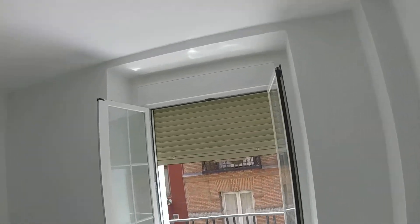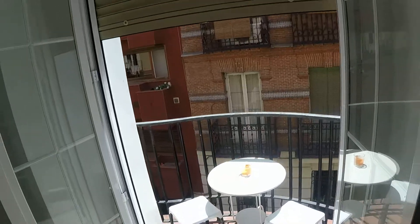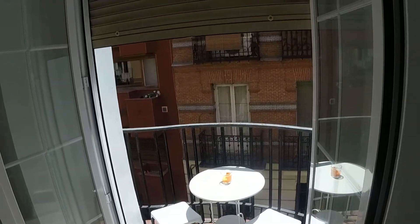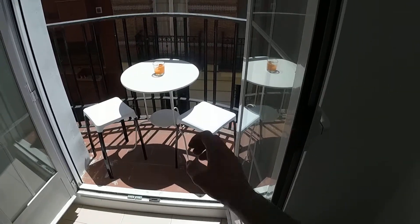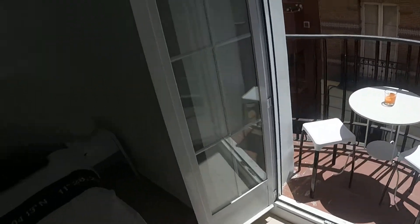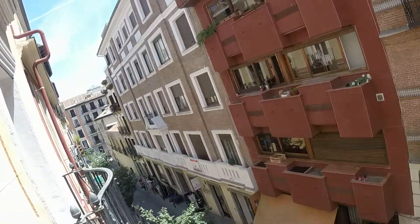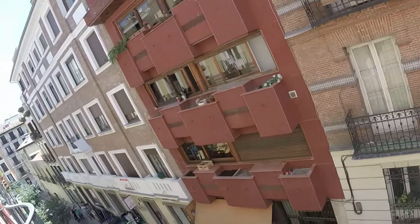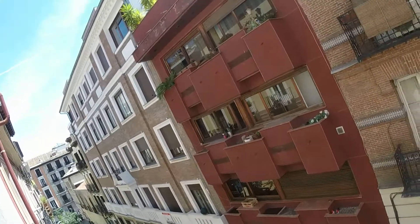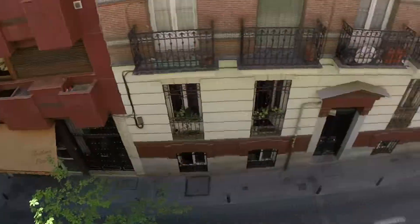It's in Calle Regueros, right in the center of Chueca. You also have this balcony. The landlord was telling me that she goes out a lot, but many nights she just stays here drinking a bottle of wine on this terrace because it's so nice. It's a very tranquil street too — Regueros. It has bars, but it's very lively and one of the best streets in this area.